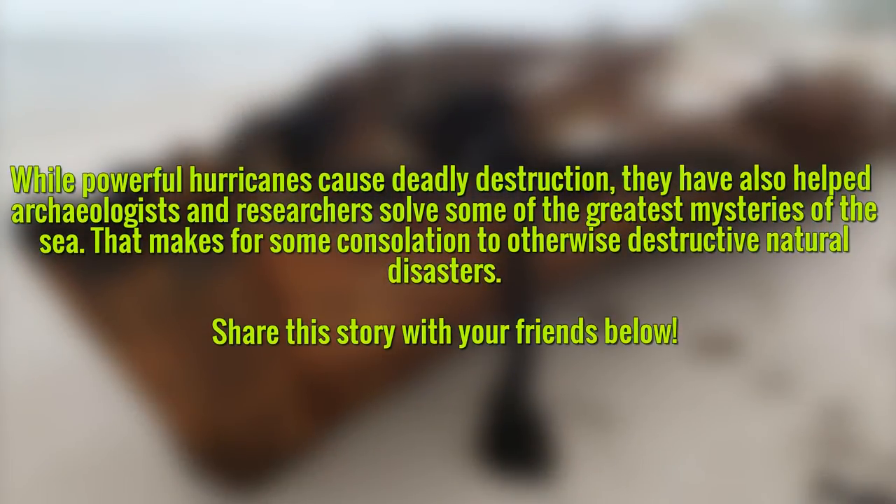While powerful hurricanes cause deadly destruction, they have also helped archaeologists and researchers solve some of the greatest mysteries of the sea. That makes for some consolation to otherwise destructive natural disasters.